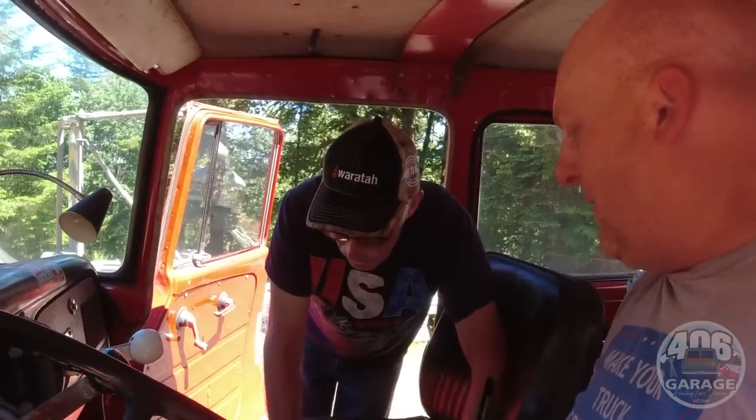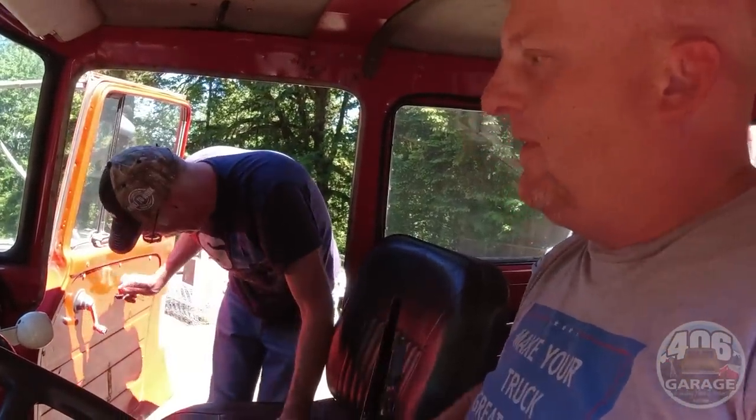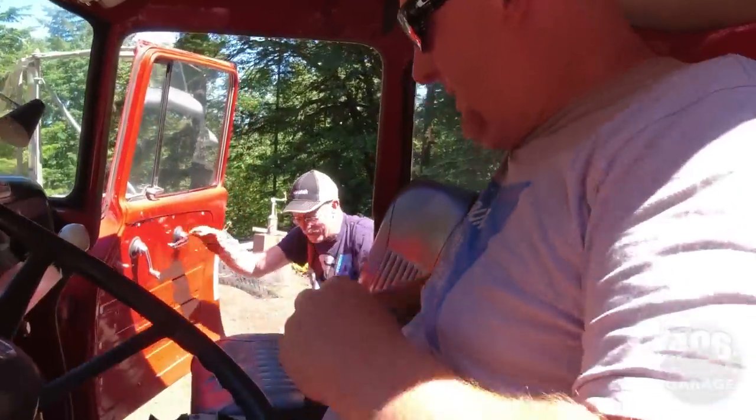This will make its first parade debut at the Sisters 4th of July parade — that's when it will be used first. I'll show you a picture of that.